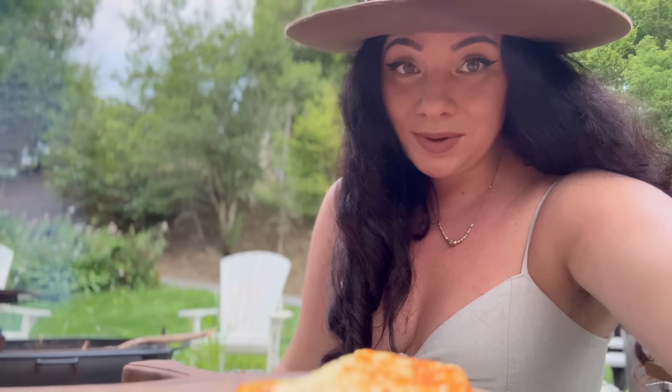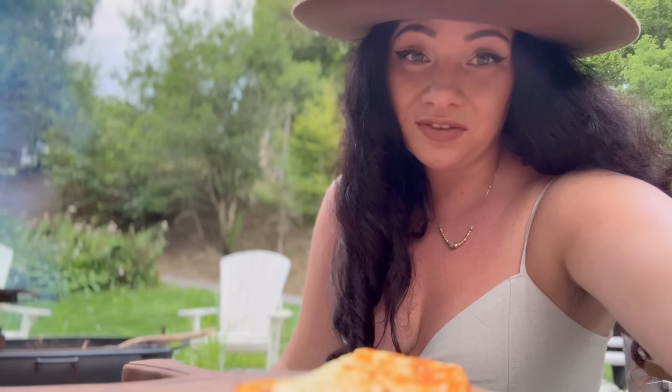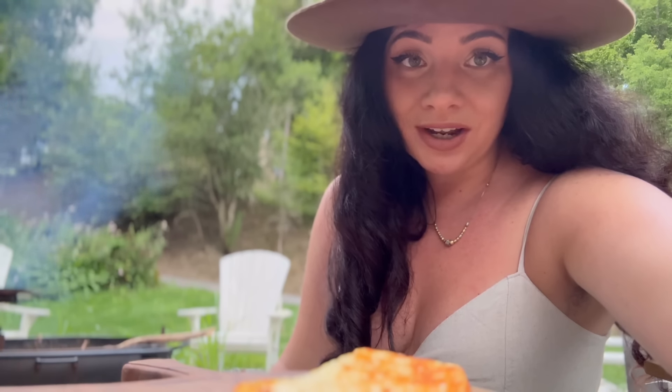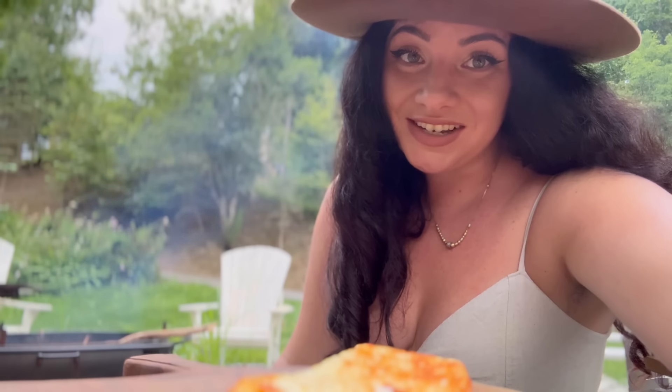I'm trying to stay away from carbs and sugar — it's just really not good for Lyme's disease, and it's not really good for anybody to begin with. So I made this cloud bread with cottage cheese, egg whites, and baking powder. I'll let you all know how that turns out.